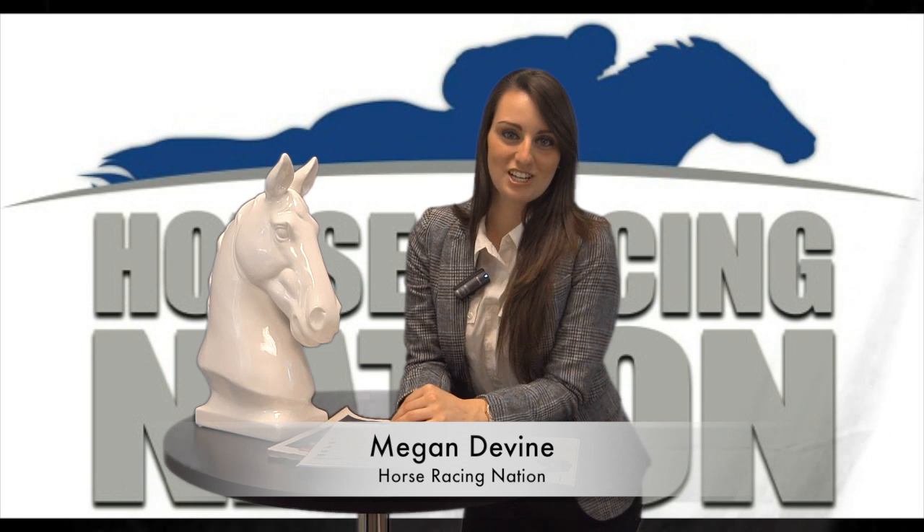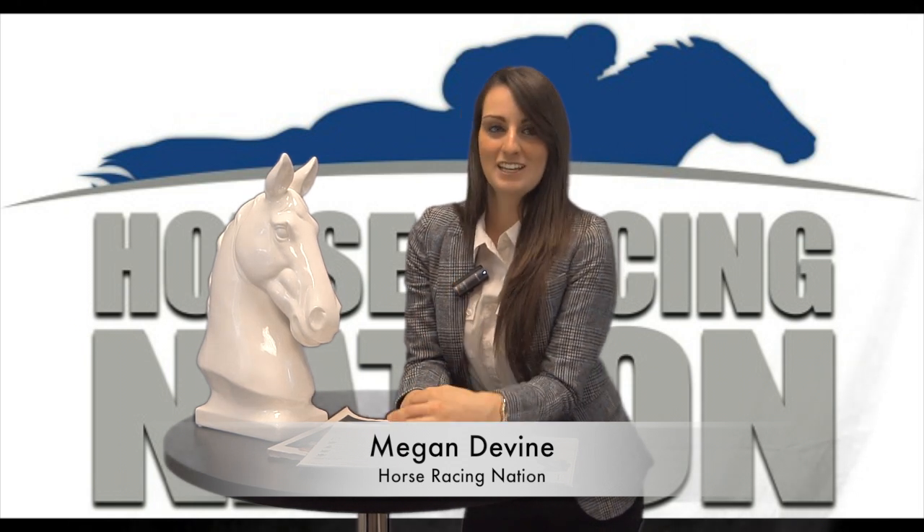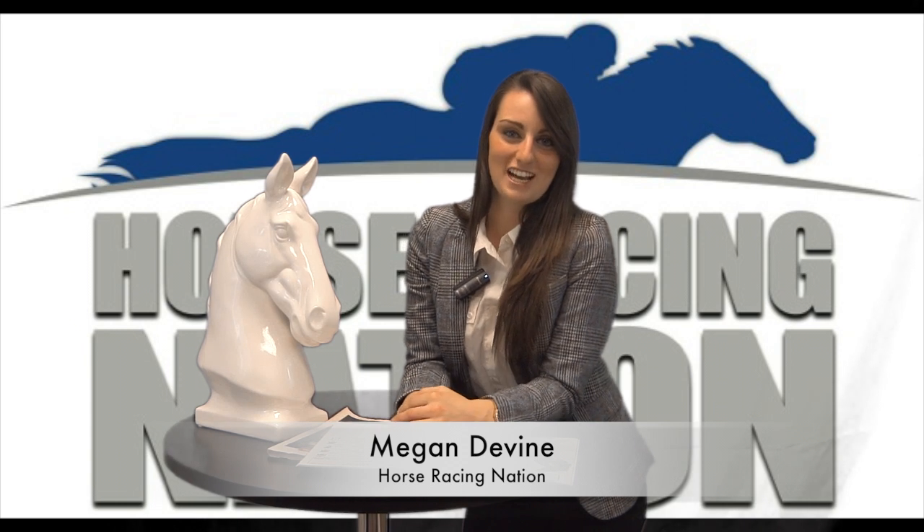This is Megan Devine from Horse Racing Nation. Have you got your pick for the Kentucky Derby yet? Because I've got mine. Check out some of the stories that I found on the back stretch of Churchill Downs this morning.